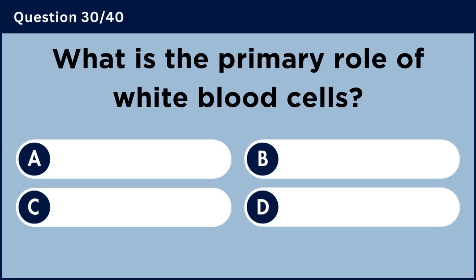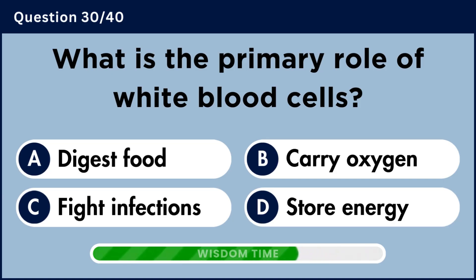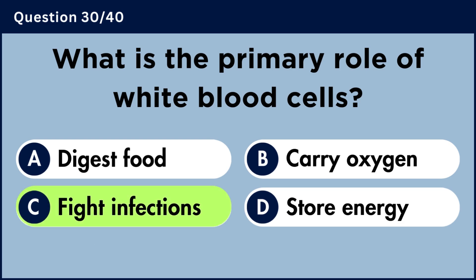What is the primary role of white blood cells? Answer C: Fight infections.